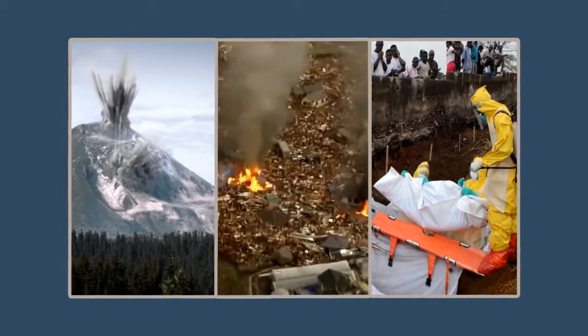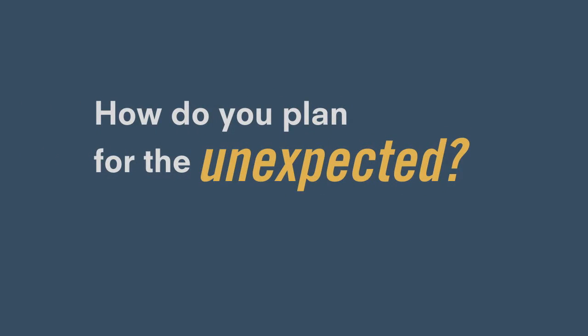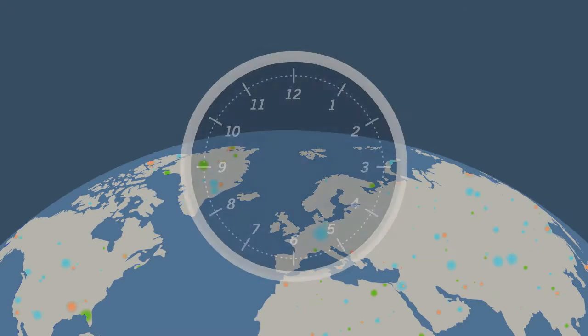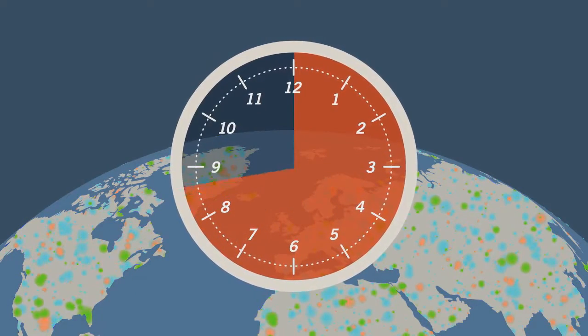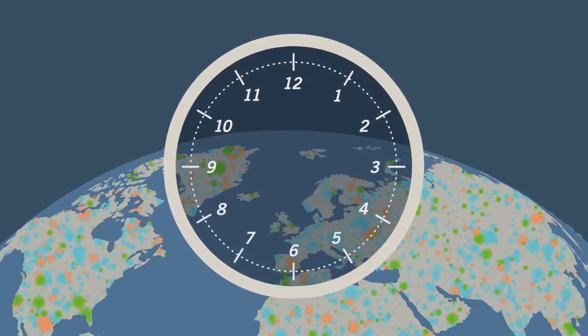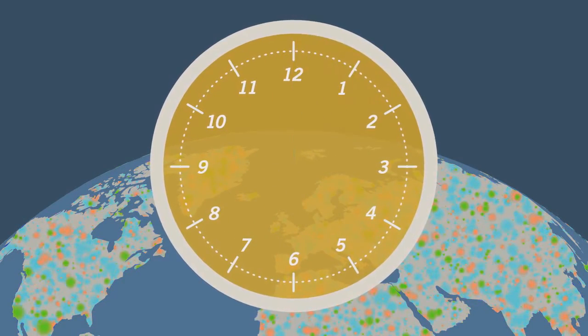When an emergency occurs, it's too late to start planning a response. How do you plan for the unexpected? The first 48 hours is critical. Whether it's stopping a disease outbreak or preventing injury and death, you have to start to plan before the emergency occurs. And when it hits, act fast.